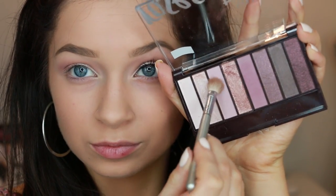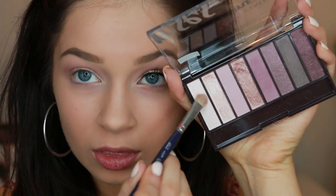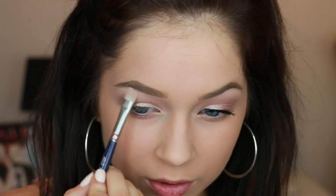Then I like to go in with the lighter pink shade. These last two shades that I used were both matte. I put that rose shadow right over top of the purple plum shadow. And then I like to go in with just the lightest color in the palette and place that underneath my brow to blend it all together and finish off the eye.